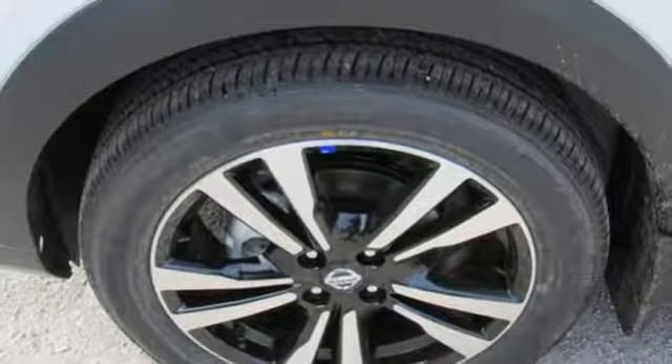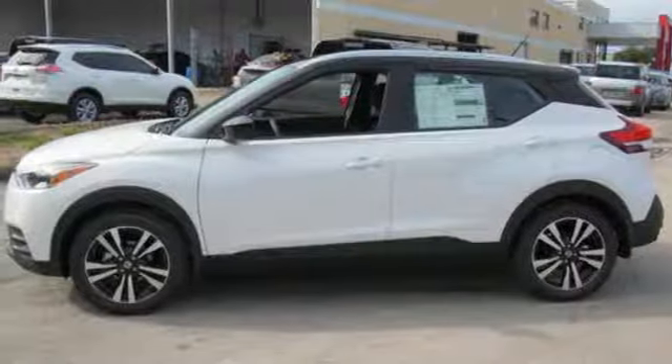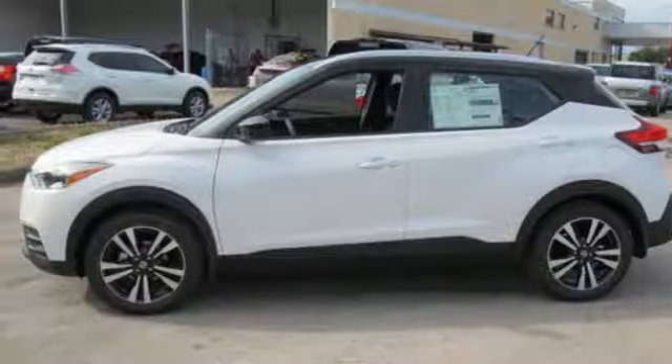Aluminum wheels, Apple CarPlay, Android Auto, and power heated mirrors. Stop in for a test drive and make it yours today.